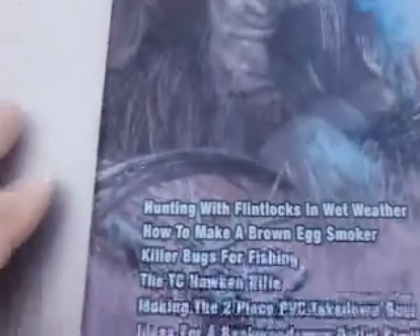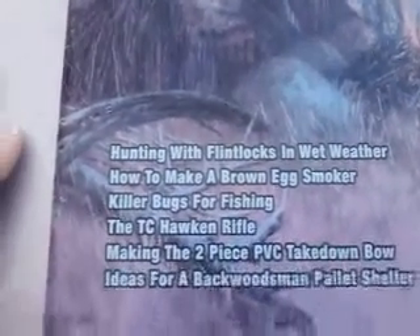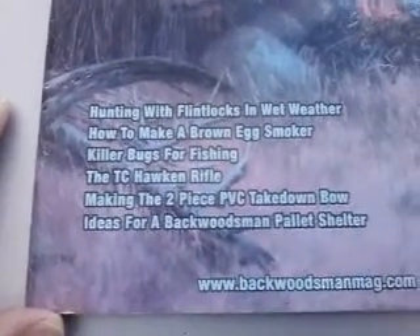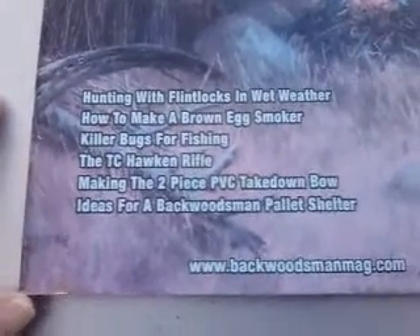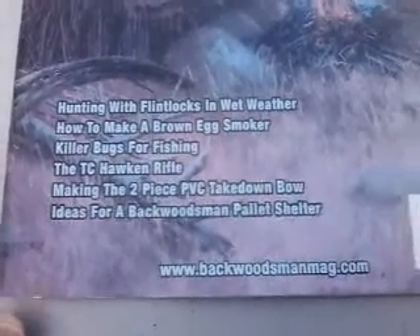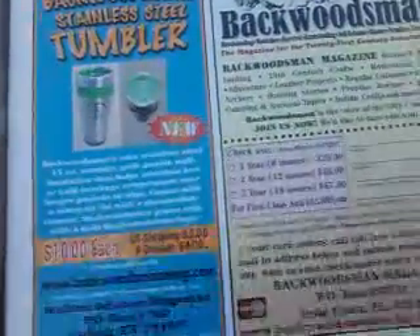It talks about hunting with flintlocks in wet weather, how to make a brown egg smoker, killer bugs for fishing, the TC Hawken rifle, making the two-piece PVC takedown bow — which is very good and exciting to watch being made — and ideas for a backwoodsman pallet shelter, which is simple to make and put together.